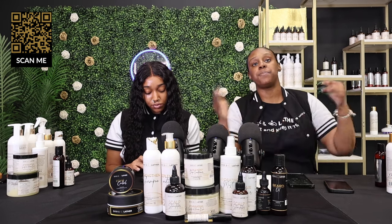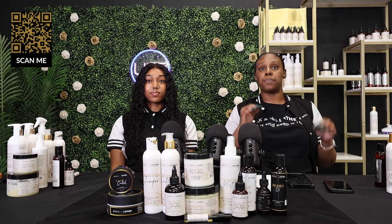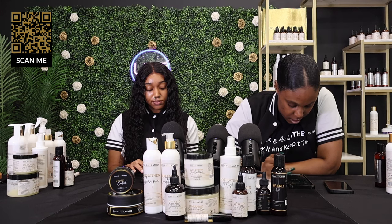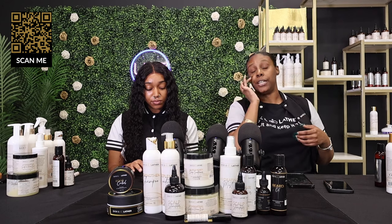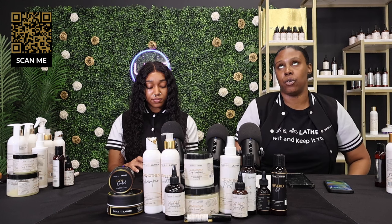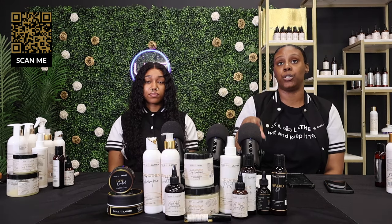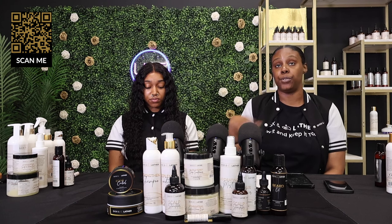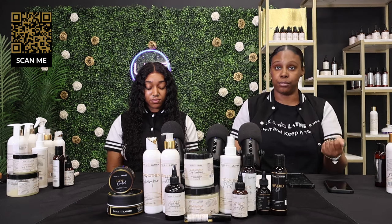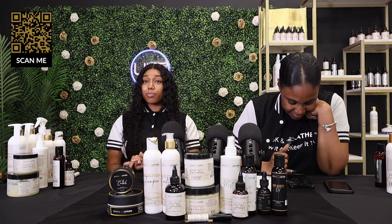We can't speak for other products — only our own. For shedding, we generally recommend the moisturizing seal bundle or the healthy hair starter kit. The shampoo and conditioner are definitely what you need, and the aloe honey deep conditioner adds an extra step to your wash regimen. After a couple of washes, you will see that shedding go down.